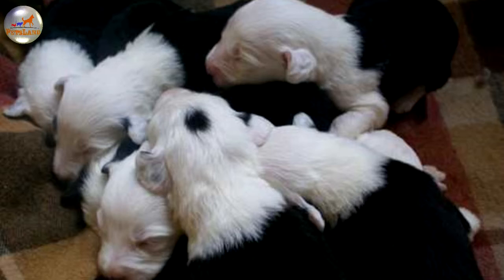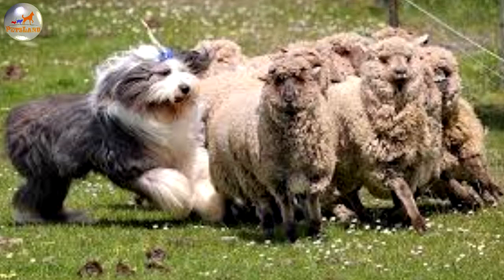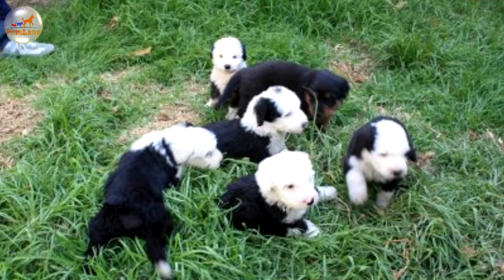There are numerous suggestions concerning the origin of the Old English Sheepdog. It has been proved that its history started in the southwestern areas of England somewhere in the dawn of the 19th century. One theory proposes that the Barbot and the Deerhound are the main contributors in the dog's lineage, while other claims suggest the breed is closely related to the Briard or the Bergamasco.